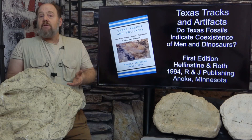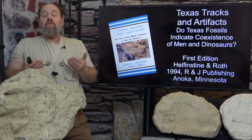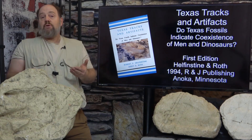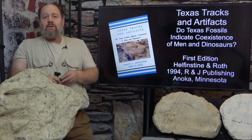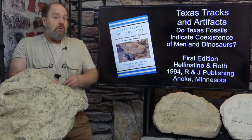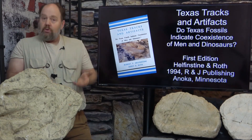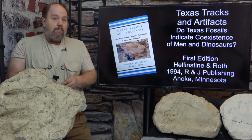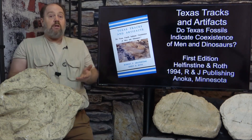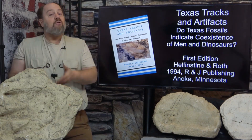One needs to understand the significance of this book compiled by Robert Helfenstein and Jerry Roth. Throughout the 80s, the debate over the Paluxy fossil human footprints was raging. Several creationists withdrew their support for the human footprint interpretation, the film Footprints in Stone was withdrawn from circulation, and there were copious claims and counterclaims by both supporters and detractors. The Bible Science Association of Idaho was a large creationary association publishing a very popular newsletter. They put together a multi-disciplinary task force to investigate the Paluxy tracks thoroughly, that the association may draw its own conclusions and successfully address both the supporters and detractors.